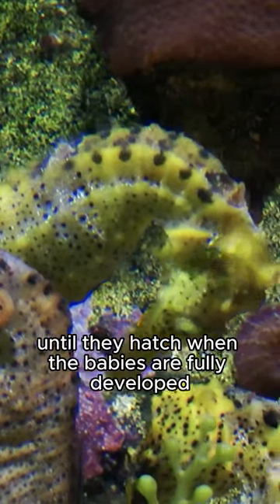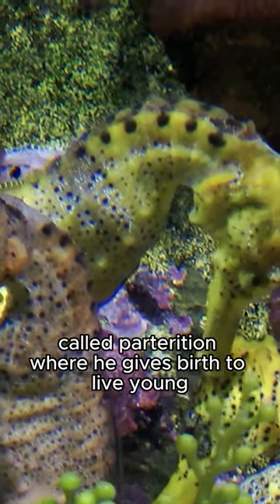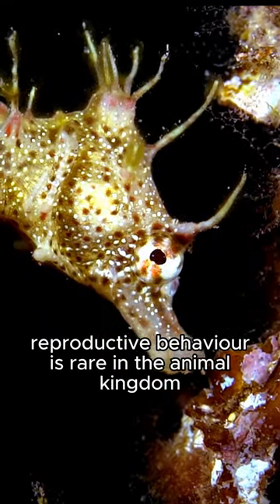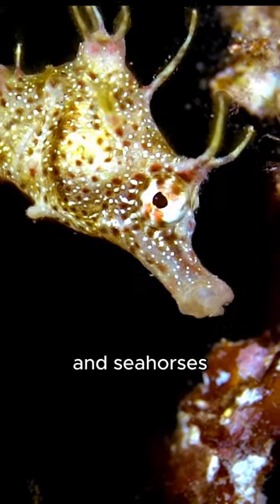When the babies are fully developed, the male seahorse goes through a process called parturition, where he gives birth to live young by expelling them from his pouch. This unique reproductive behavior is rare in the animal kingdom and is a fascinating example of parental care in seahorses.